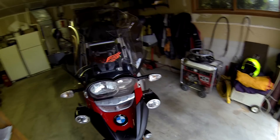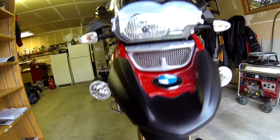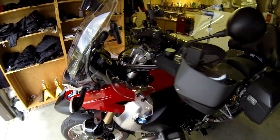This bike has HID aftermarket lighting and protection for the headlight and radiator. It also has one of these Stebel horns — about 130 decibels, unbelievably loud but very effective for scaring away deer if you see them on the road; they do go the other way. Speaking of deer, I have a deer alert — scientifically that seems to be one of the best products out there.